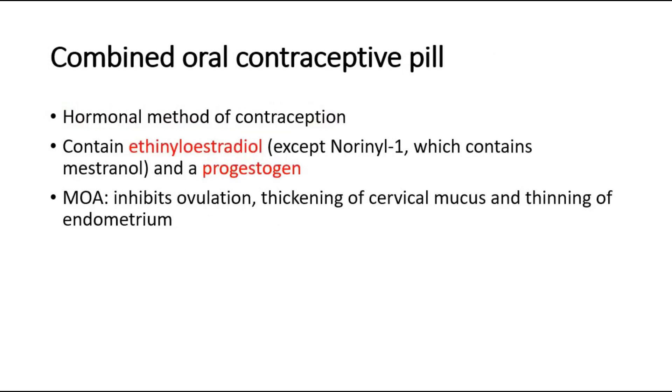COCP is one of the hormonal methods of contraception. It contains ethinyl estradiol and progestogen. The mechanism of action of COCP is that it inhibits ovulation, and sometimes causes thickening of the cervical mucus and also thinning of the endometrium, so it helps to prevent pregnancy from occurring.